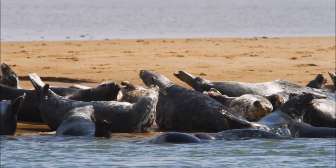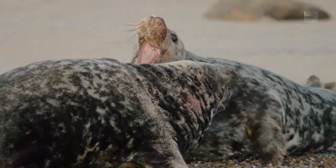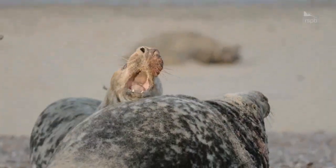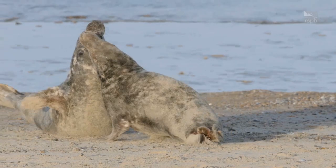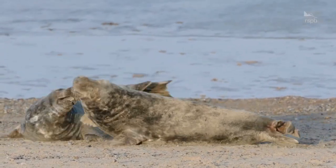Throughout autumn and winter, grey seals come on land for the breeding season. The males, much larger both in size and head shape, generally fight to win over as many females as possible.